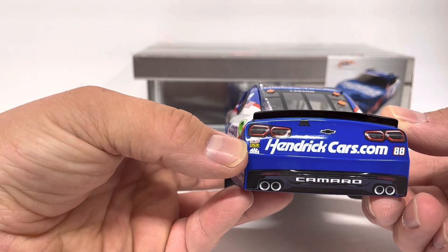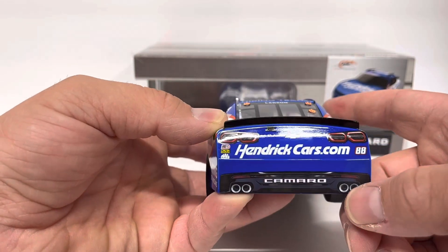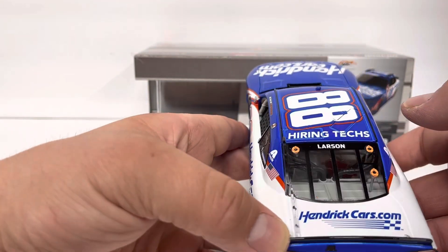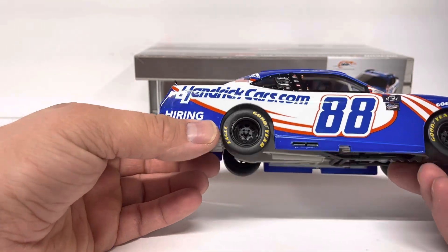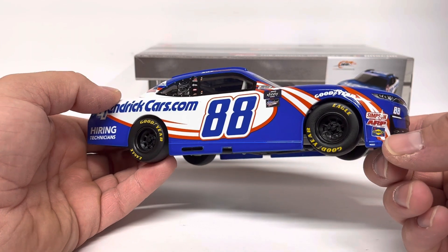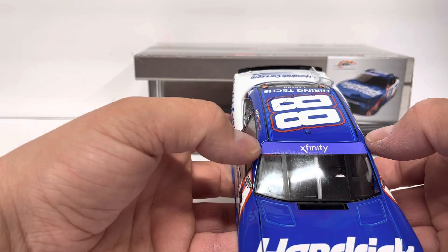Rear tailpiece has got racing electronics, mechanics wear, Mac Tools, HendrickCars.com, 88, Camaro, and the rear bumper decal. Larson on the rear window, hiring techs on the roof along with 88. Right side is basically the same as the left. We've got Simpson, ARP fasteners, and Sunoco on the right front corner. Xfinity across the windshield banner.